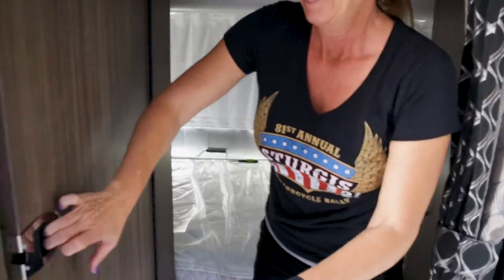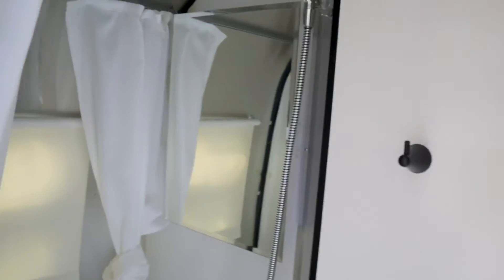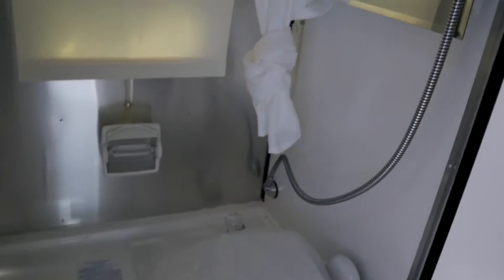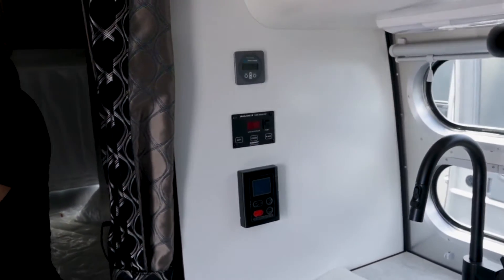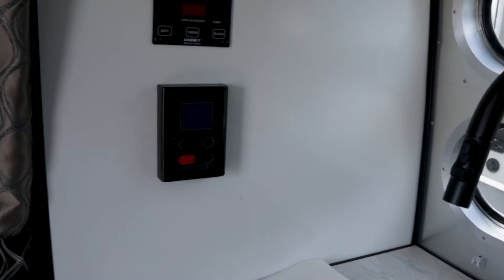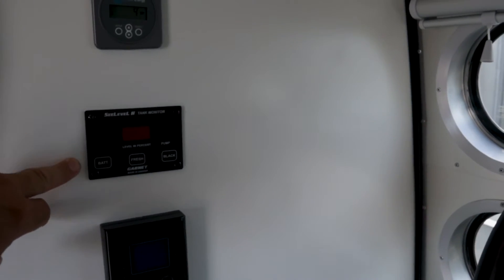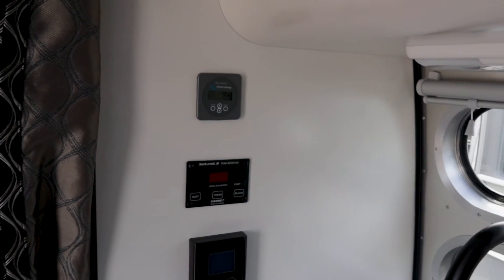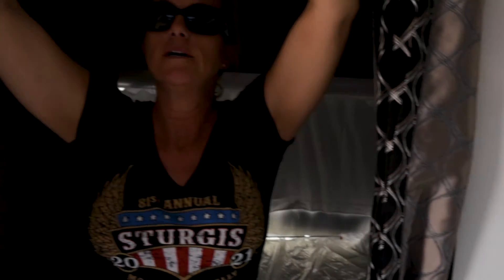Then in here you've got the bathroom, which is real nice — small, but just a kind of wet bath with no sink. And as you can tell, real good quality in this. It looks like we have the water heater control. It does have the Sea Level and the Victron Energy for solar. It's got some nice vents up here — it's Dometic, Dometic AC, Penguin, ducted.